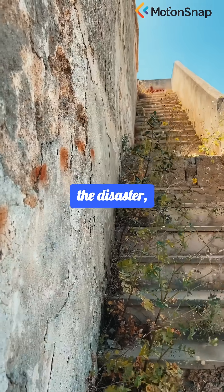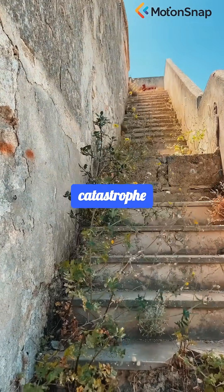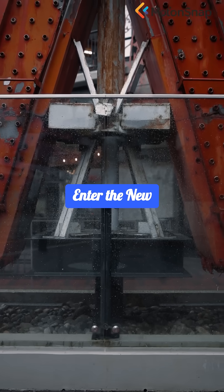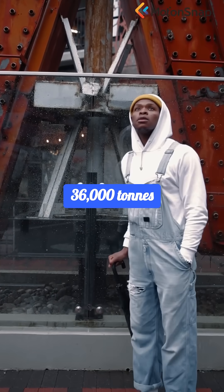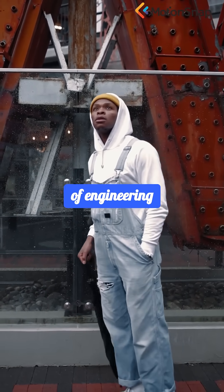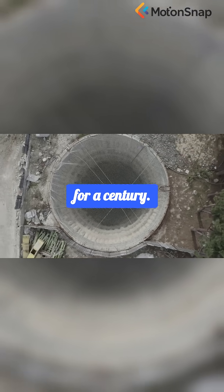Decades after the disaster, the original sarcophagus was crumbling, threatening catastrophe once more. Enter the new safe confinement — a gleaming steel arch, 36,000 tons of engineering ambition, designed to entomb the reactor and its secrets for a century.